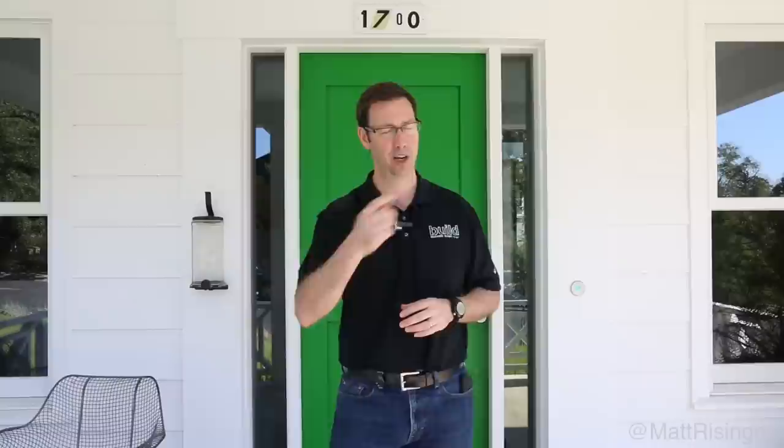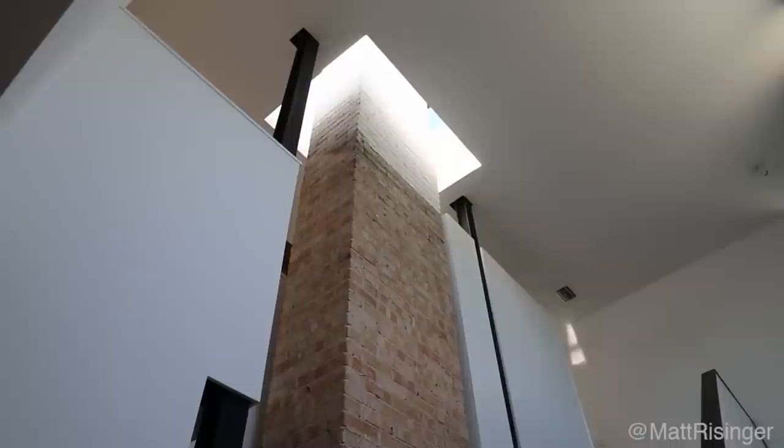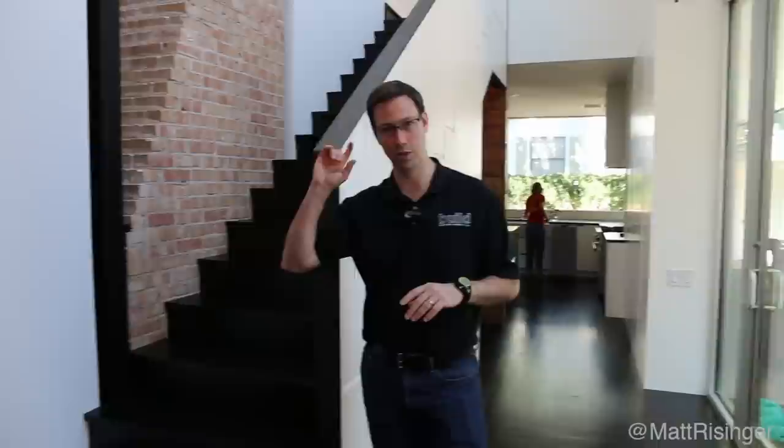What you're looking at there is an old fireplace that is going up through a four-sided skylight. Isn't that amazing? We're here in the back of this 1930s house and this is our staircase from the first floor to the second floor, which we added.